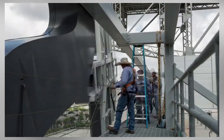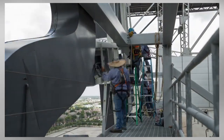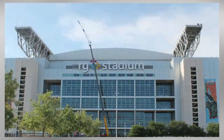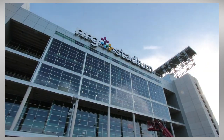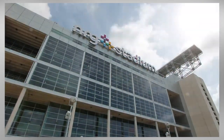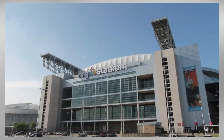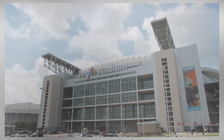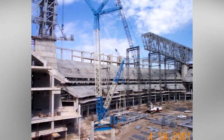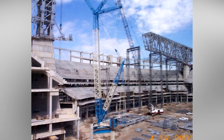NRG Stadium, formerly Reliant Stadium, is the home of the NFL's Houston Texans. The initial plans for the stadium started in 1997 when Houston NFL Holdings, the group that represented the NFL expansion team for Houston, reached out to HOK Sport to begin design work for the NFL's first retractable roof stadium.